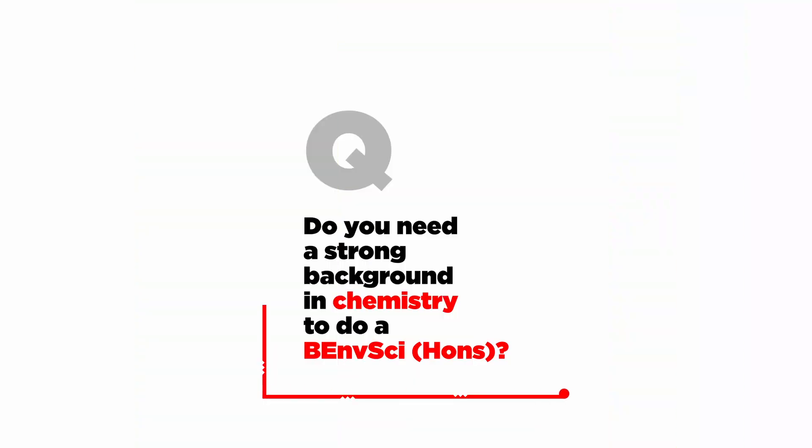Do you need a strong background in chemistry to do a Bachelor of Environmental Science? It is helpful to have NCEA Level 3 Chemistry, but if you don't, when you get to UC you can just take Chemistry 114.